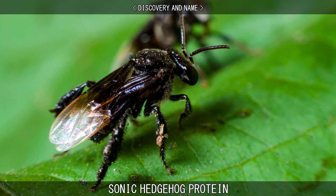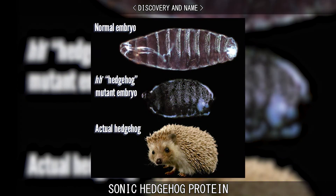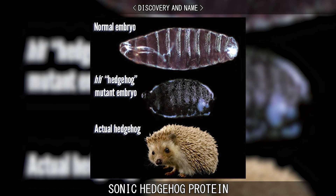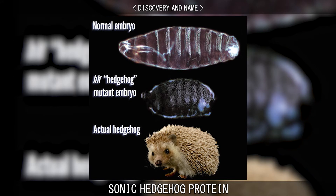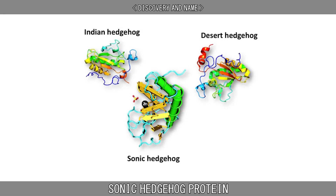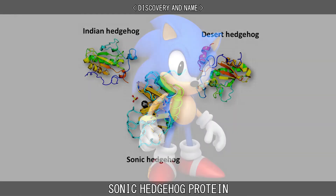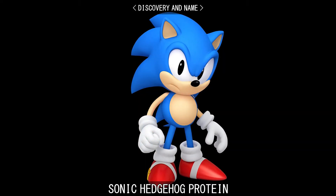The hedgehog gene was first identified in fruit flies. Loss of function in the hedgehog gene caused embryos to be covered with denticles — small pointy projections resembling the spikes of a hedgehog. Three of these hedgehog gene equivalents were found in vertebrates. Two were named after a species of hedgehogs, the desert hedgehog and the Indian hedgehog, and one was named after Sonic the Hedgehog, a character from the popular video game.